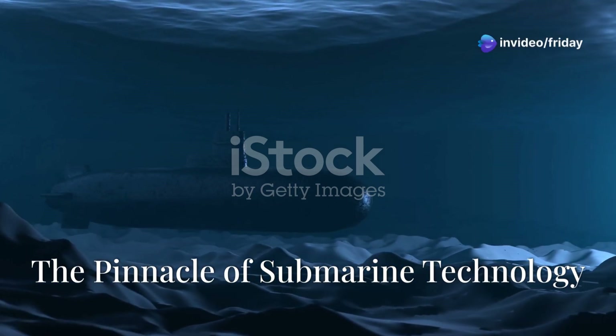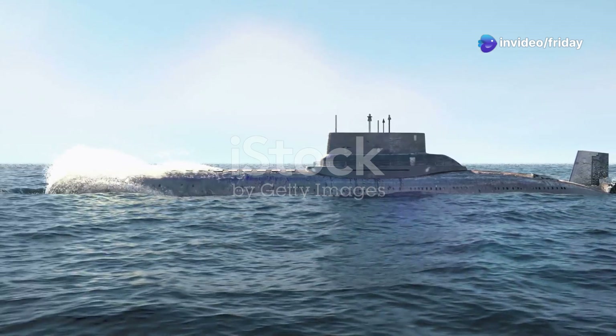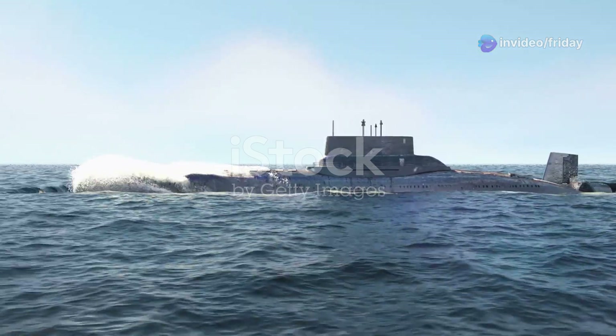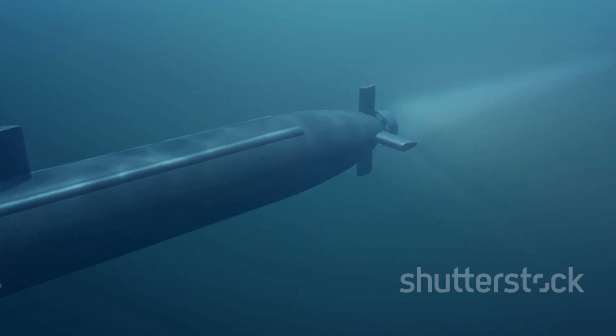In the depths of the ocean, a silent predator lurks. The Seawolf-class submarine, a marvel of modern engineering, stands as a testament to American naval prowess. These submarines, often referred to as the silent hunters, represent the pinnacle of underwater warfare technology.